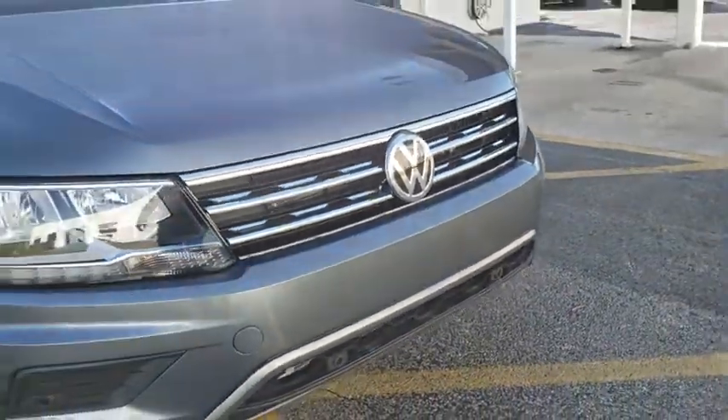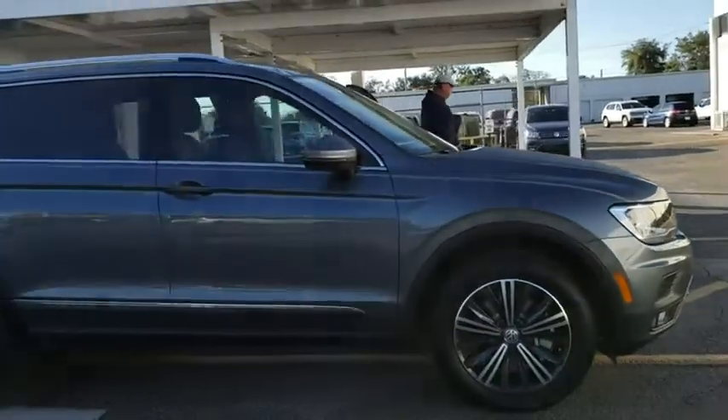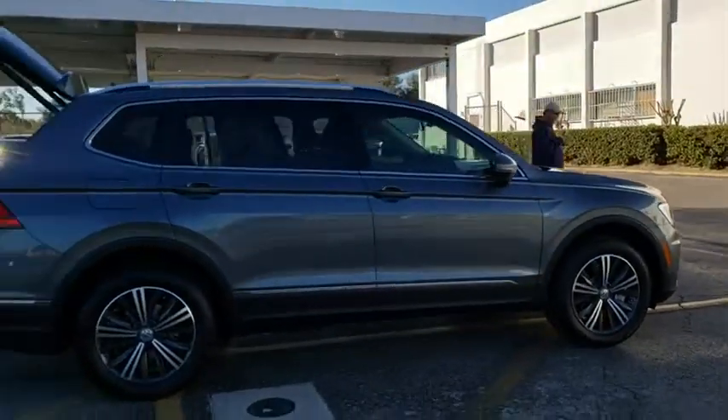2019 Volkswagen Tiguan. With the Volkswagen Tiguan, it's good to be turbo — turbo with class. Here are some of this vehicle's great options.